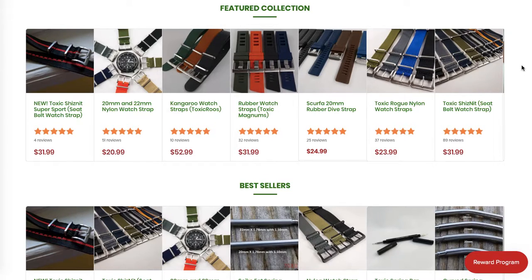Instead of having seven products per row, I recommend narrowing it down to only three per row. The reason is that the images will then be spread out a little bit more, much bigger, much more prominent, and people will be able to see the design much easier and will be much more likely to click on the product.